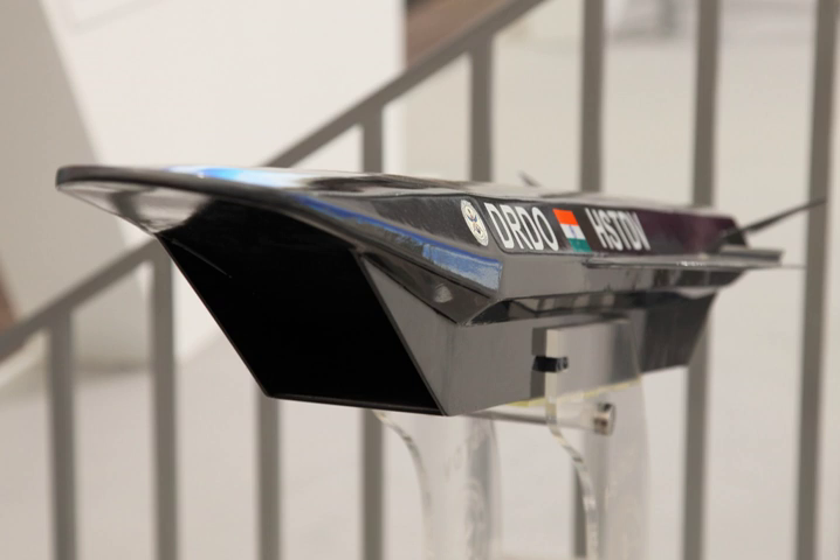A mock-up of the HSTDV was shown at the Aero India Exhibition in Bangalore in February, and S. Panirselvam, the DRDL's project director, says engineers aim to begin flight testing a full-scale air breathing model powered by a 1,300-pound thrust scramjet engine in the near future.